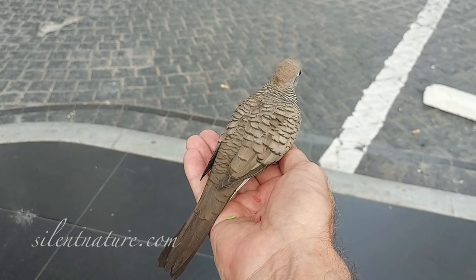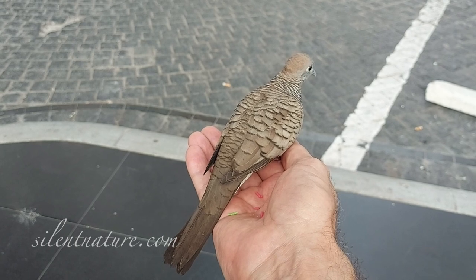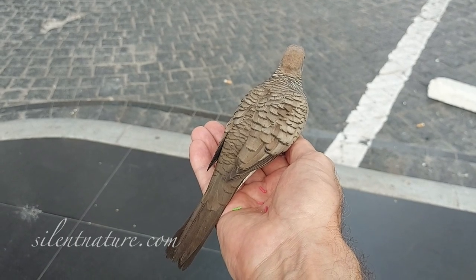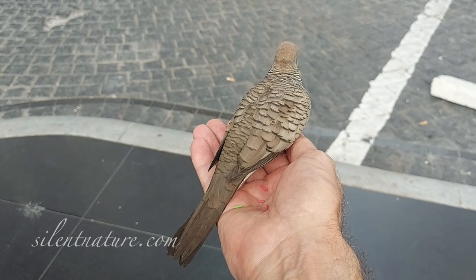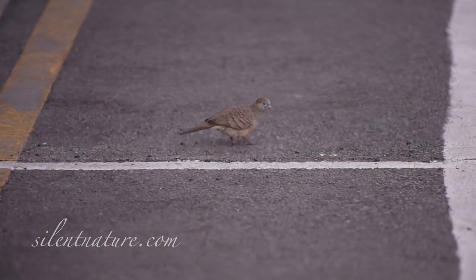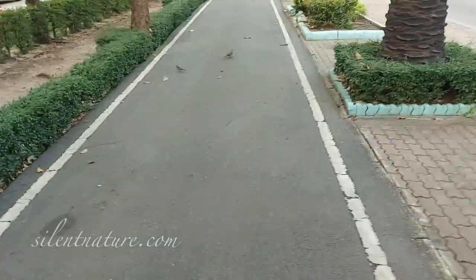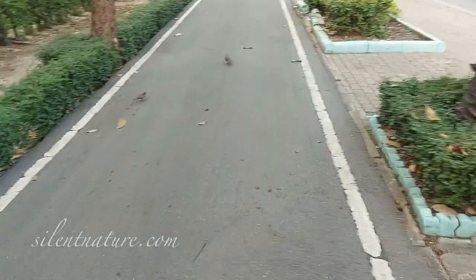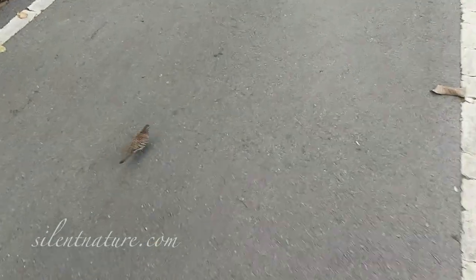First, choose your bird. I picked the zebra dove because I noticed that here in Bangkok, they like to look for seeds on the sidewalks and in the parking lots, where the seeds are easy to spot and pick up. So they are already accustomed to people, and sometimes let people walk within two or three feet of them, as long as you don't stop or do anything unusual.